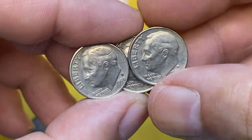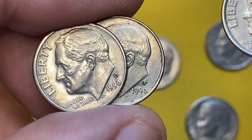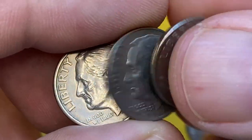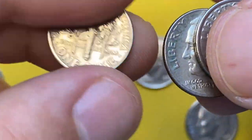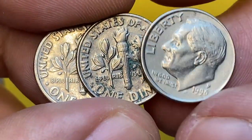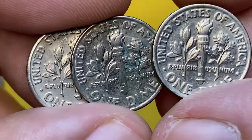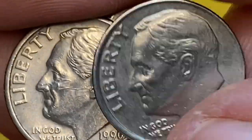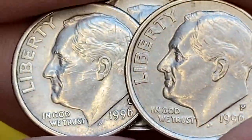They appear to be scarce only in MS67 with full bands or higher. In MS68 with full bands, there are very few graded examples, and it's very unlikely that any examples exist in MS69 full bands or higher. Today, at MS68, the 1996 Roosevelt dime with full bands designation sells for between $500 to $1,400 dollars.